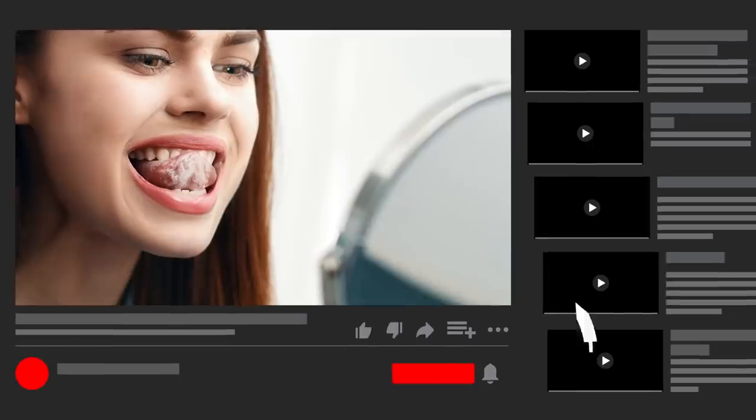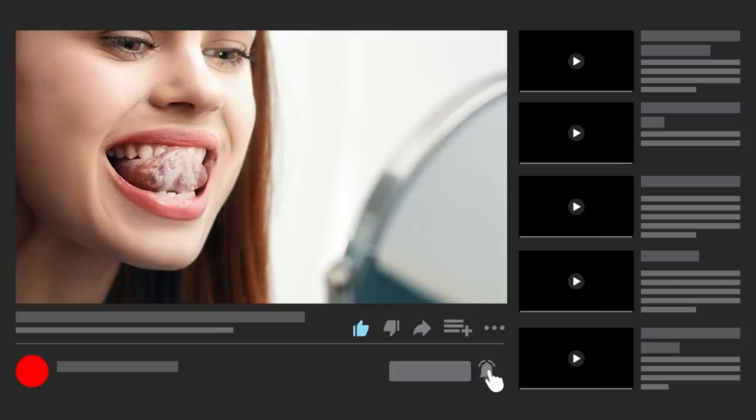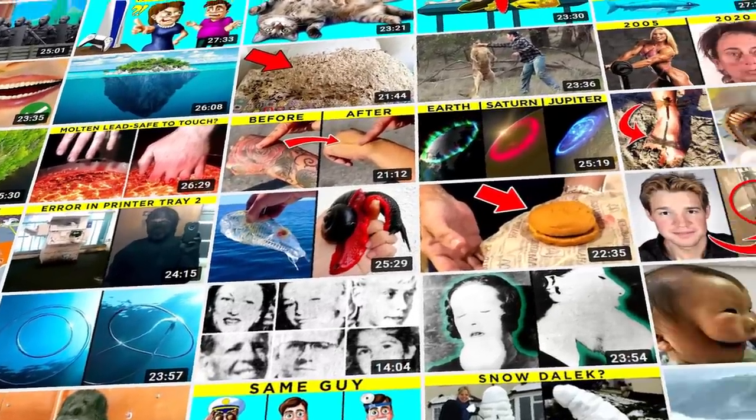Before you run off to the nearest mirror to stick out your tongue and check it over for tentacles, you should totally take a moment to show those like and subscribe buttons some love. And while you're at it, go ahead and give that little bell icon a ring so you never miss out on more amazing content.